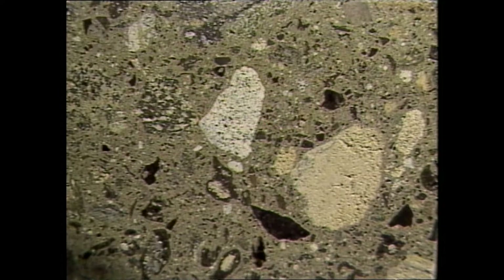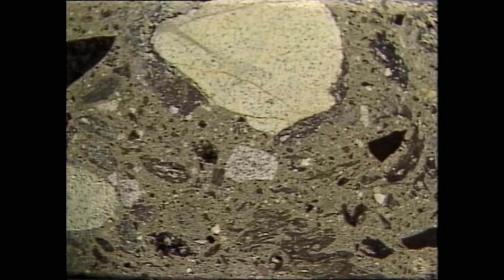Lake Wanapitei has the whole spectrum of pressure and temperature shock features in country rocks and glasses, as well as shatter cones. Its fallback debris is much the same in many respects as in the Onuping Formation. Whereas the Sudbury structure has a long history of some 1.85 billion years and its rocks are recrystallized and altered, the Lake Wanapitei rocks are as fresh as when they were formed 37 million years ago.